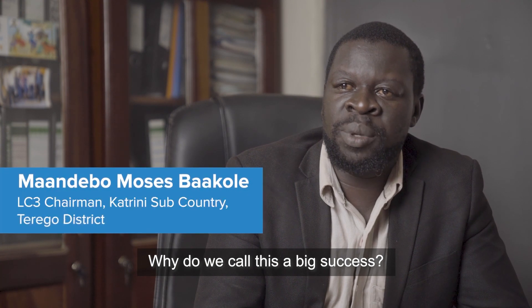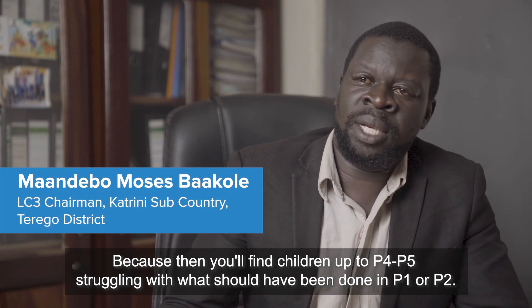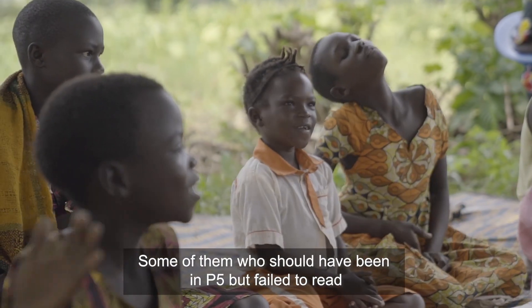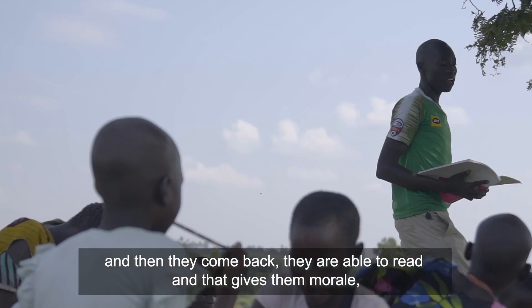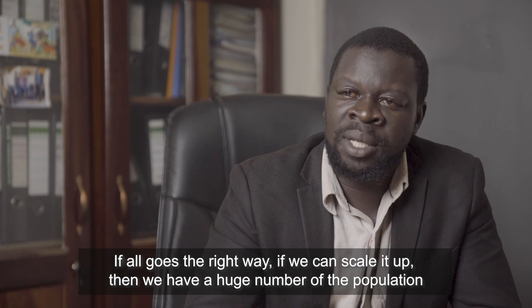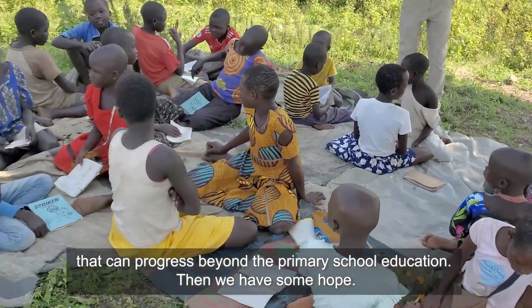Why do we call this a big success? Because you find children up to P4 or P5 struggling with what should have been done in P1 or P2, and this programme comes in and fills that gap. Some at a level where they should be in P5 but couldn't read — they come back, they are able to read, and that gives them the morale and excitement to continue with education. If we can scale it up, we have a huge number of the population that can progress beyond primary school education. Then we have hope.